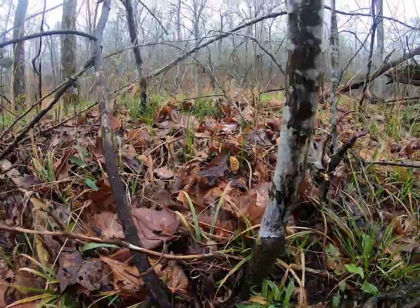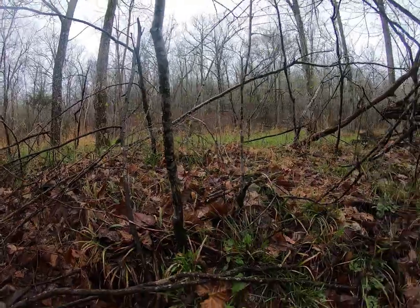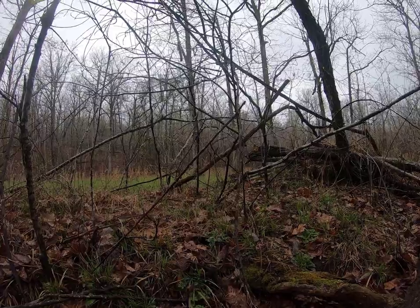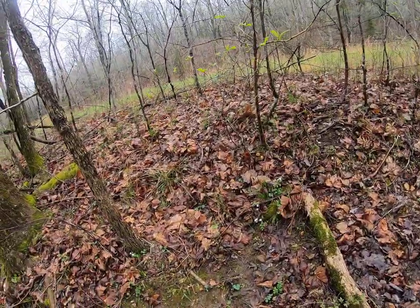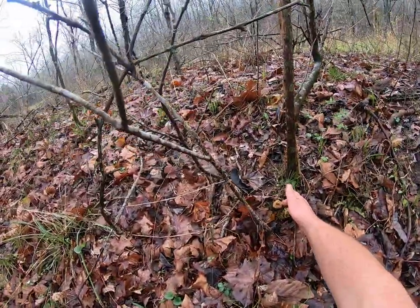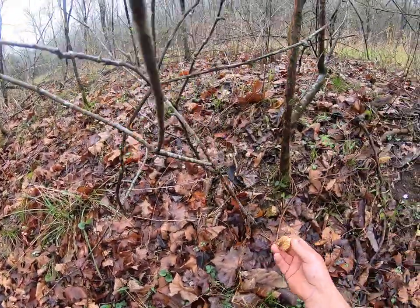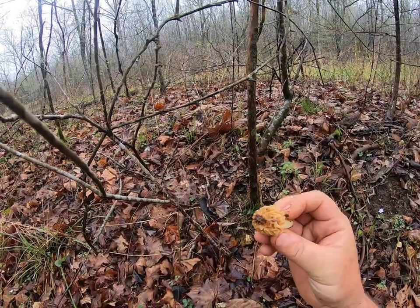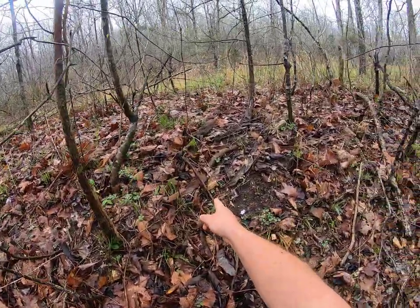There's another one hiding right up there. So we're going to take our time here a minute and really look around this downed log and see if we can't pick up some more. I'm seeing another one right here, guys - just right down from where we found those others. Got a little worm crawling on it there, we'll get them cleaned up before we cook them. Look right here - right here's another one.